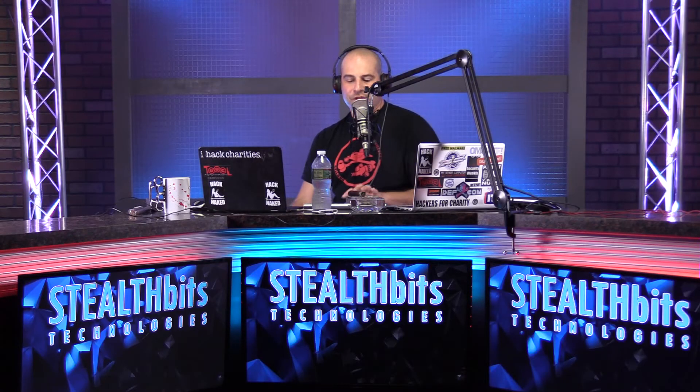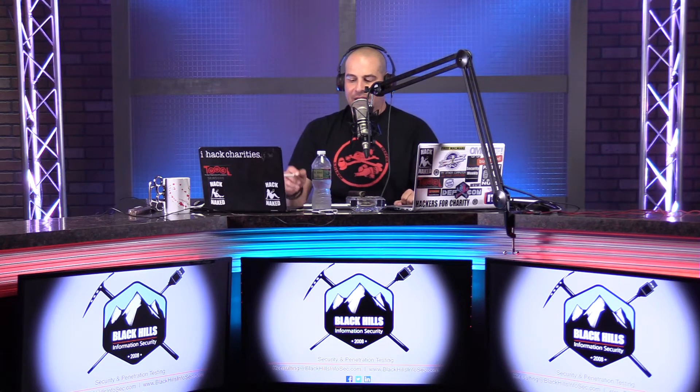Welcome back, everyone, to Enterprise Security Weekly. Make sure you go to securityweekly.com/on-demand. Find some great webcasts there that you can register for if you missed them. We've got one coming up pretty soon on Active Directory security, not to be missed.